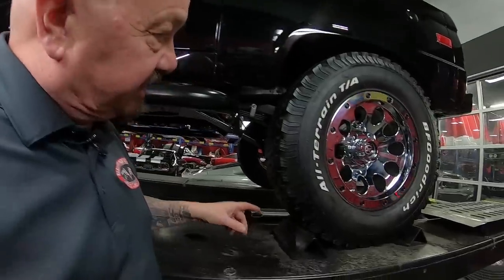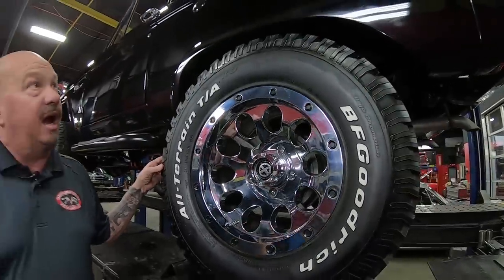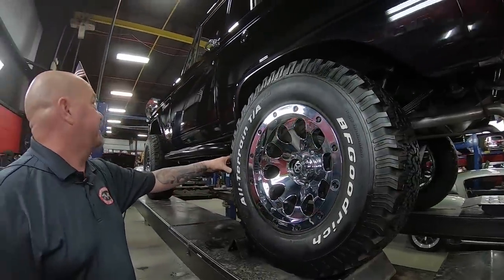Rockers are nice and clean. Out back, of course, same size tires — they look like they're brand new and not a mark on those wheels at all. Just a gorgeous little piece here.